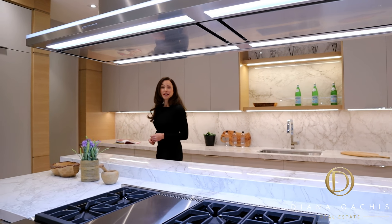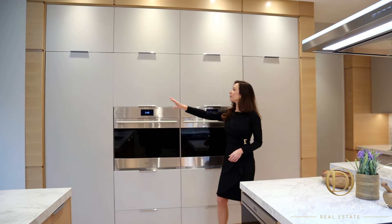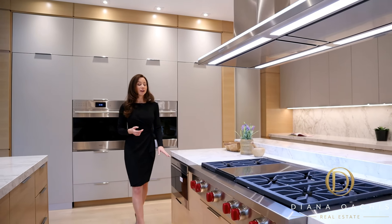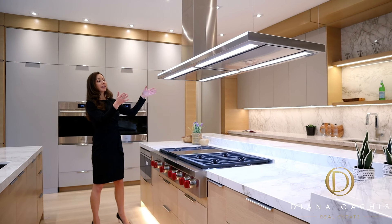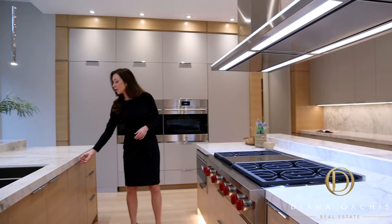Last but not least are the appliances: Sub-Zero paneled fridge and freezer, two Wolf ovens, microwave, Wolf 6-burner cooktop with griddle, Falmec Italian range hood with integrated lighting, and a Blomberg dishwasher.